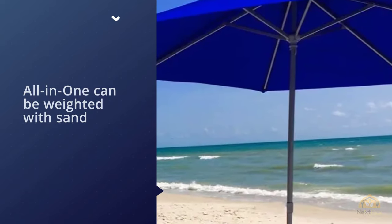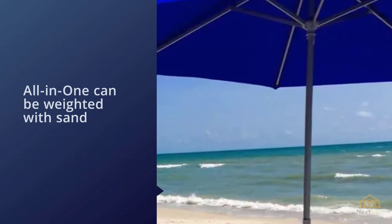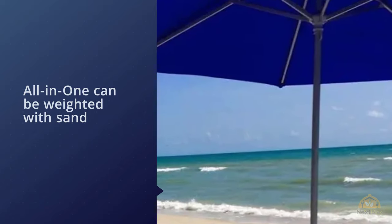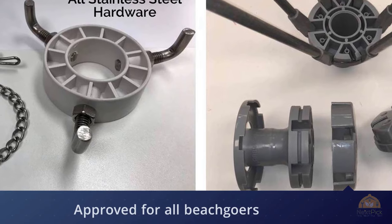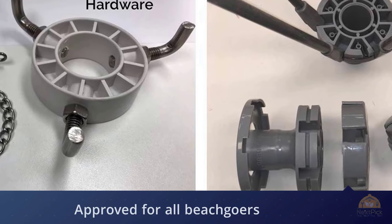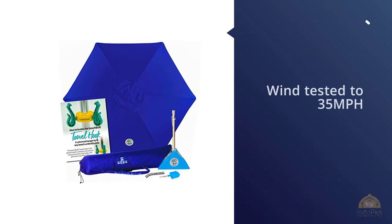Unlike other beach umbrellas, you aren't required to twist the pole into the sand or dig a hole to keep it in place. Instead, the Beach by Ball-in-One can be weighted with sand so it sits atop the sand. Having been tested in winds up to 35 kilometers per hour, this innovative stabilizing method helps keep the umbrella in place and prevents it from becoming a hazard to other beachgoers.